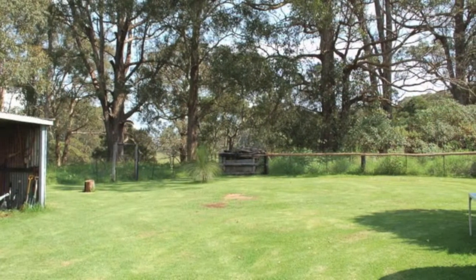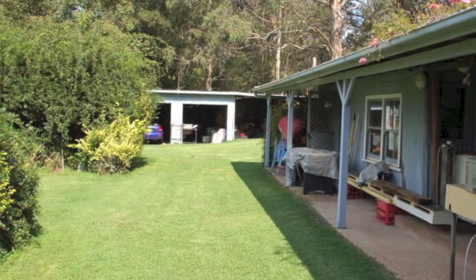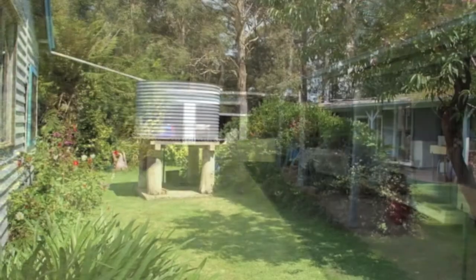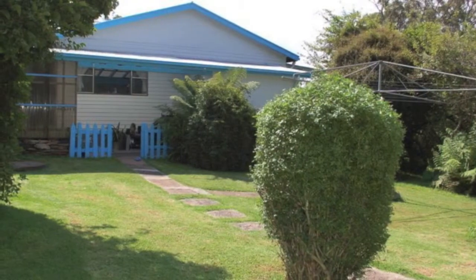There is also a large fenced paddock that gives you the option to have a horse, cow, or a couple of horses. This property has plenty of sheds, which is a major feature combined with excellent access from Armidale Road.